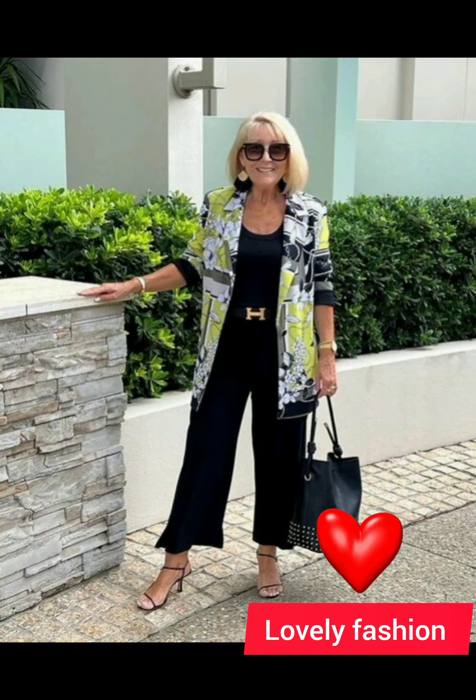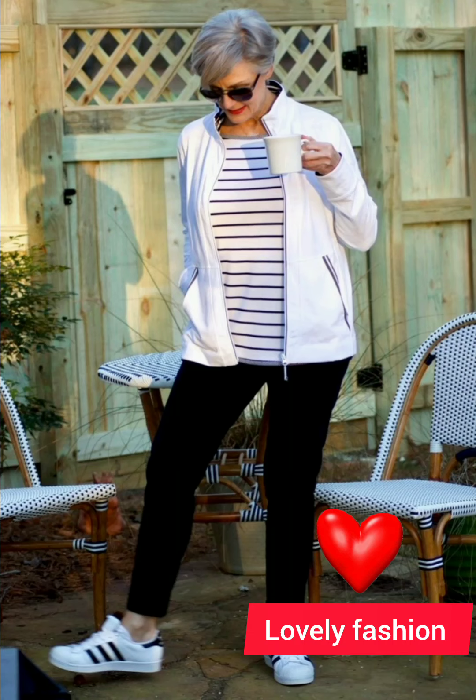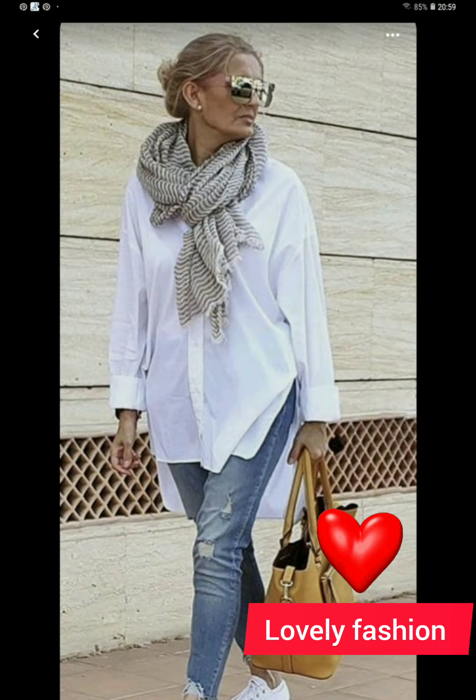Consider layering with a well-fitted blazer or casual jacket — this adds sophistication and elevates the overall look. A subtle touch of accessories like a watch, a leather belt, or classic cufflinks can enhance your outfit without being too flashy. If needed, don't hesitate to get your shirt tailored for a perfect fit, as well-fitted clothes can make a significant difference in how polished and put-together you appear.